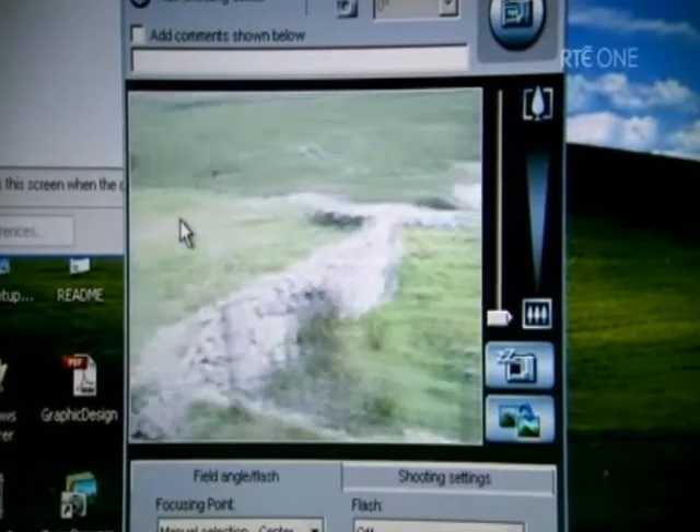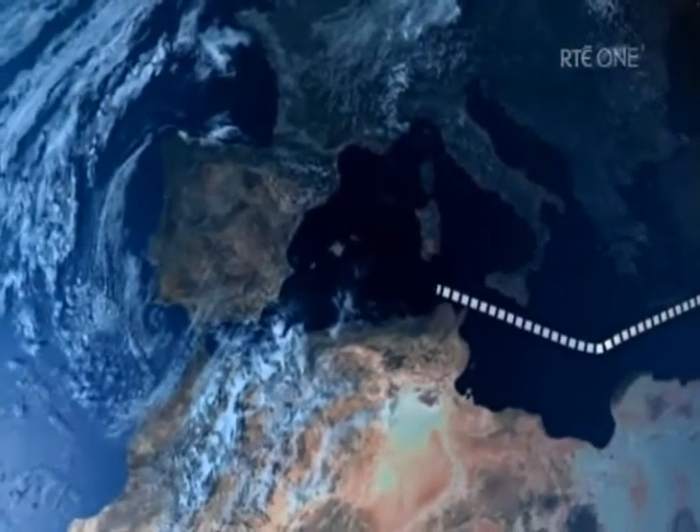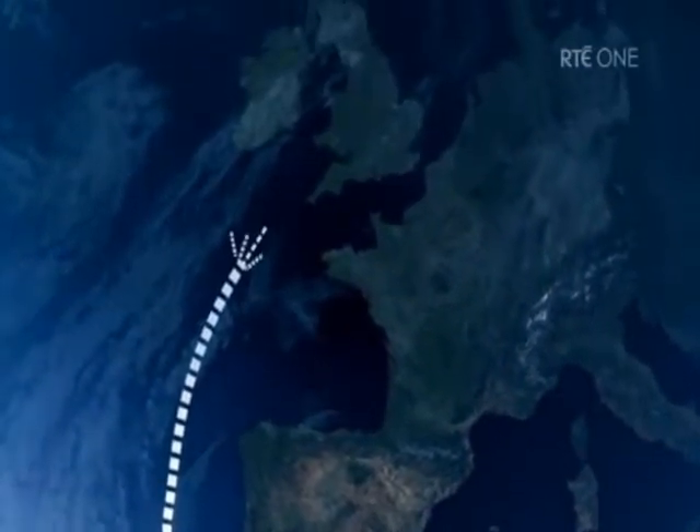The discovery of these exotic items supports an emerging theory — that Christian ideas and objects arrived via trade routes which originated in the East.